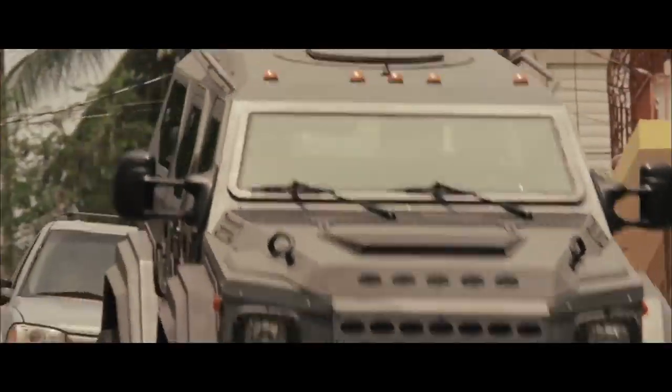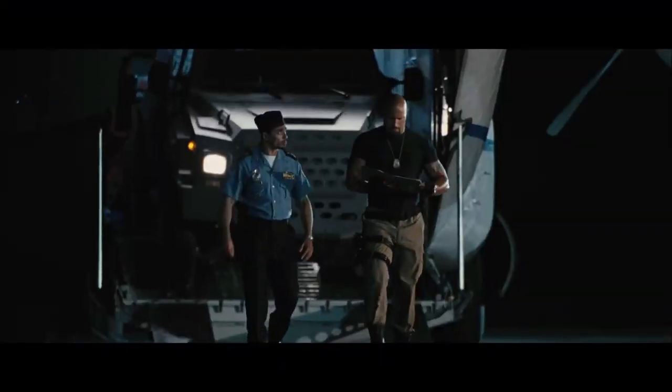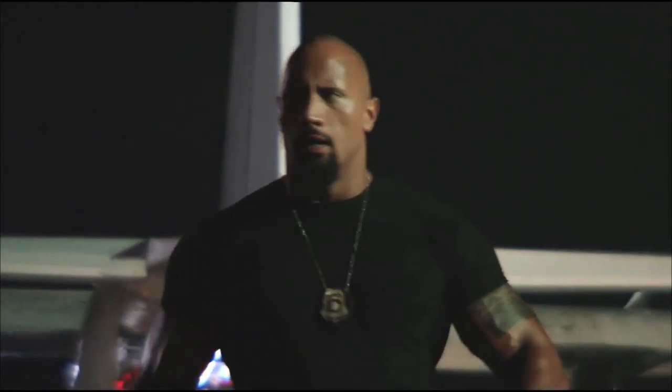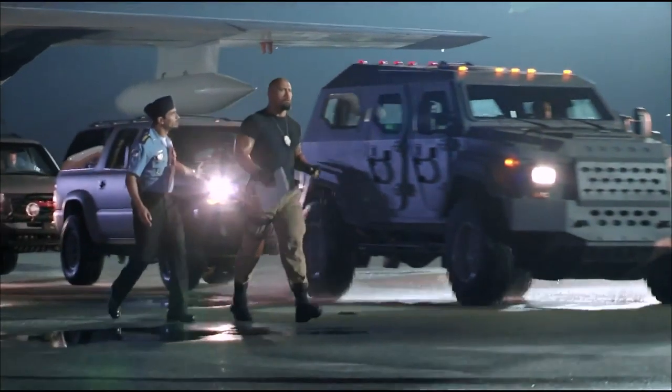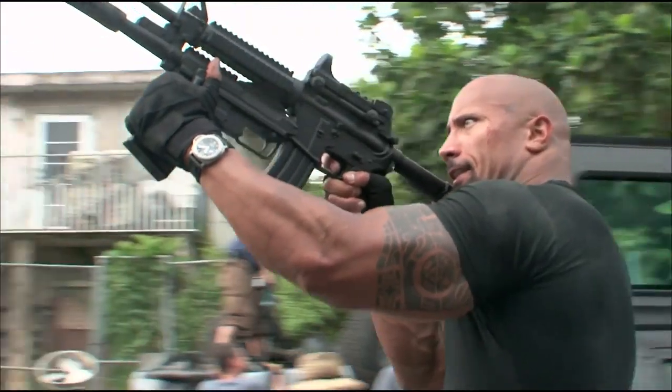We work very hard every time when we make these films to pick the cars as the extension of the characters. With Hobbs, trying to make him the iconic kind of figure coming into Rio, we needed an indestructible car that could match Dwayne's physical presence. Dwayne is a huge guy, and he got even bigger to do this film. So anything less than the Gurkha would look silly — it would look like a clown car.